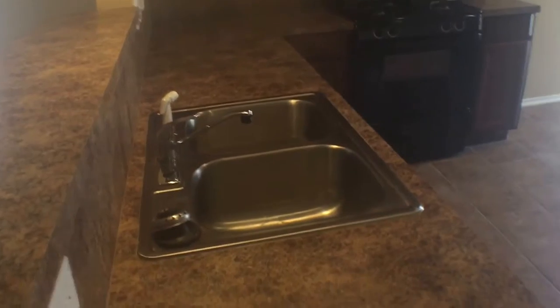Exiting the bathroom, heading back into the living room, and I'll be taking a right and showing you the kitchen. Very big spacious kitchen.